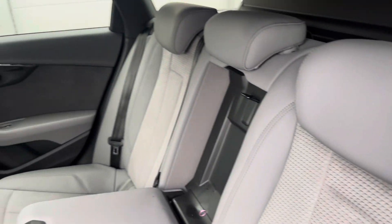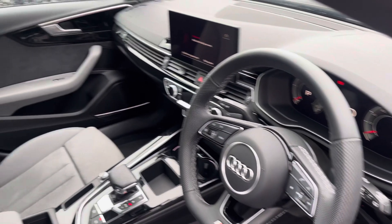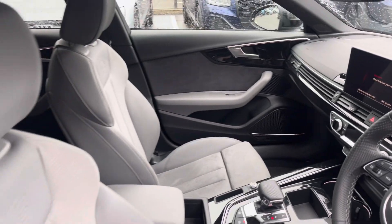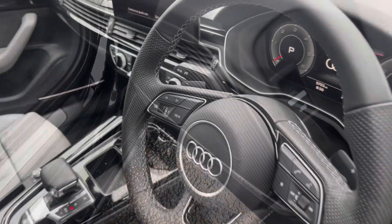The rear interior is finished in the gorgeous half leather, half Alcantara combination with ISOFIX fixed to both outer rear seats, beautiful piano lacquer inlays, and of course the S-embossed front sports seats. We also have the Bang & Olufsen premium sound system creating great quality audio.